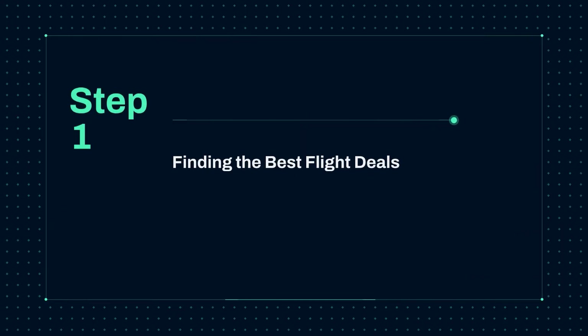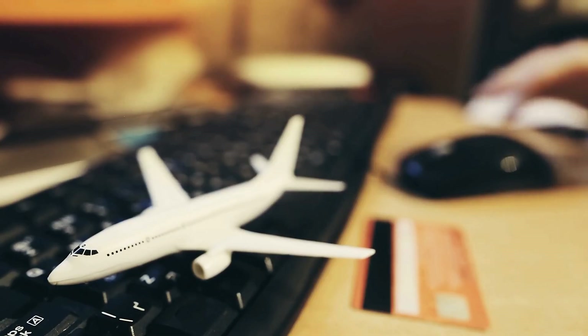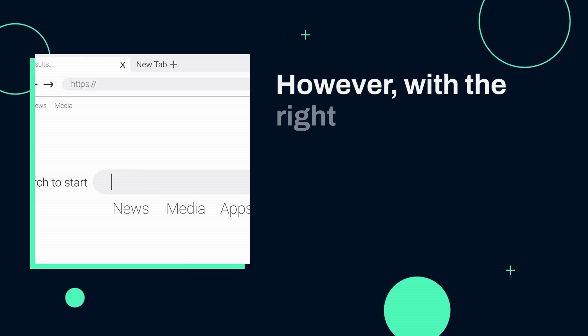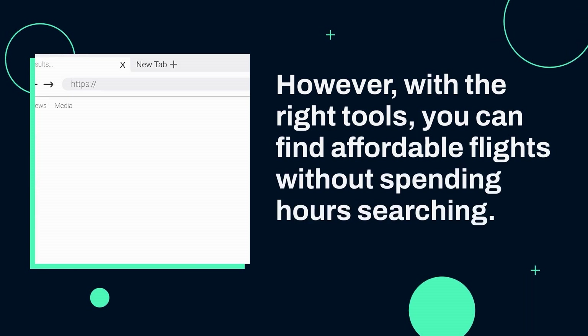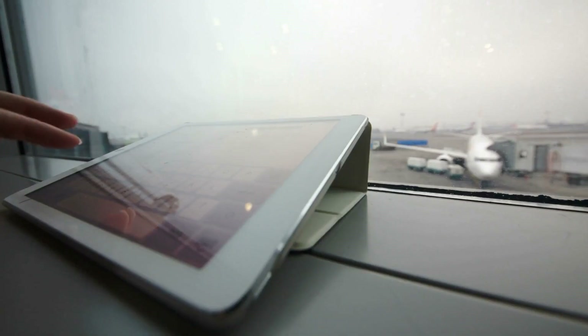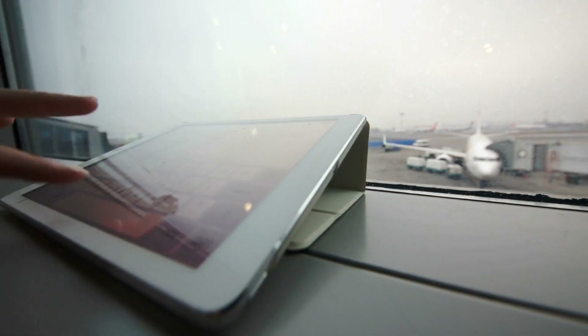Step 1: Finding the best flight deals with Aviasales. The first step in planning any trip is booking your flights. This can often be the most stressful part, especially if you're on a budget. However, with the right tools, you can find affordable flights without spending hours searching multiple websites. Aviasales is a leading flight search engine that aggregates fares from airlines and travel agencies worldwide, helping you find the best deals in just a few clicks. The platform is user-friendly and offers a range of filters that allow you to tailor your search to your specific needs.